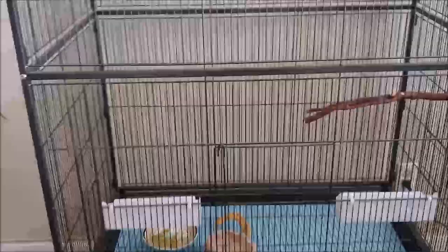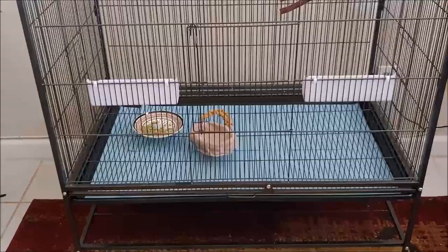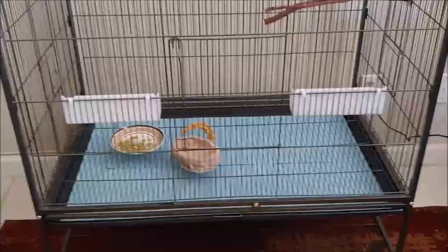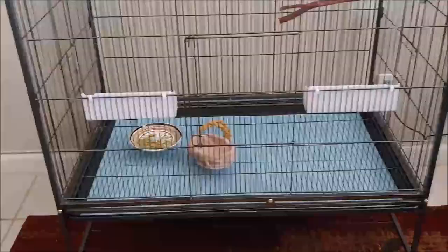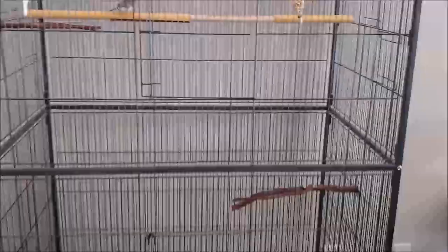They are messy birds. I clean every other day. They will leave food everywhere. You can get a food guard on the bottom, but I don't think that really helps with these kind of birds — it still kind of gets out and it's really kind of a pain. So you will need to be vacuuming every other day and cleaning their cage out every other day, or at least every two days for sure.